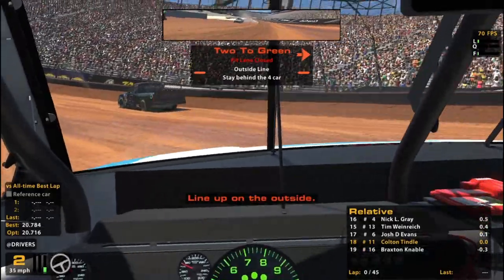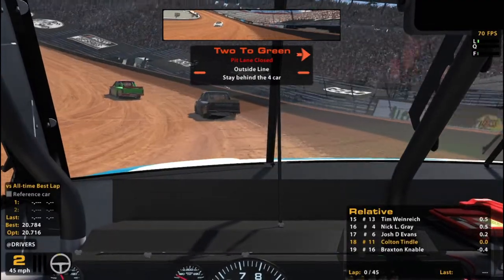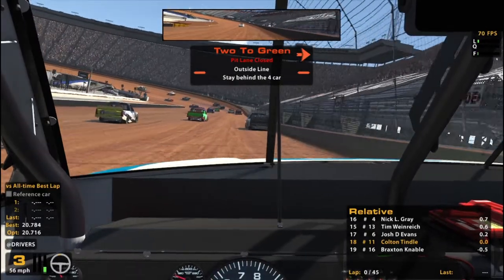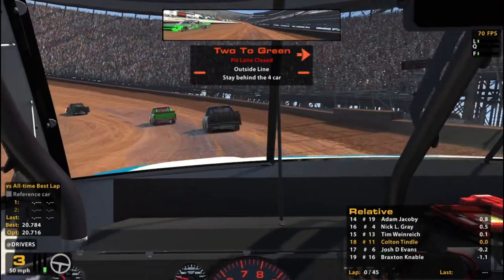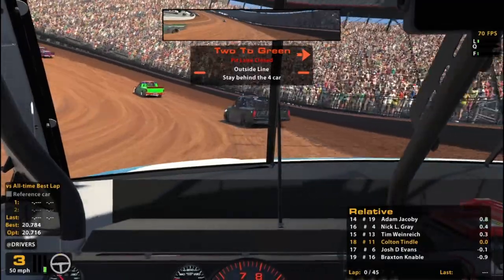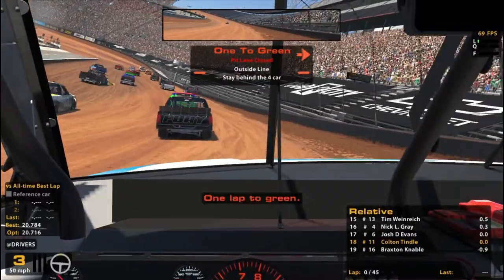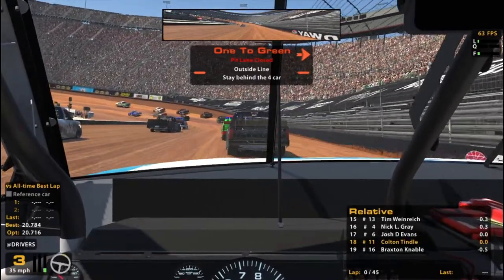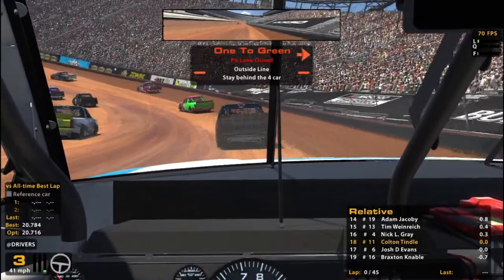We line up on the outside — pit road is closed right now. Good fair gear start, I'm not trying to launch super hard or anything. Like I said, starting in the back, I'm just going to let things settle down a little bit. One left to green. Leave lots of space around us and let things fall together.